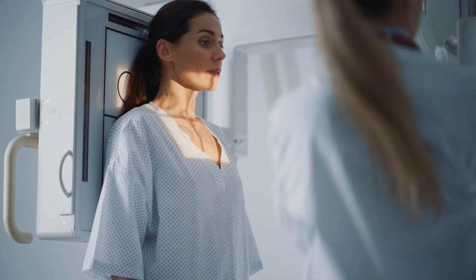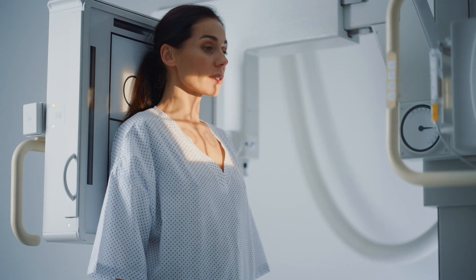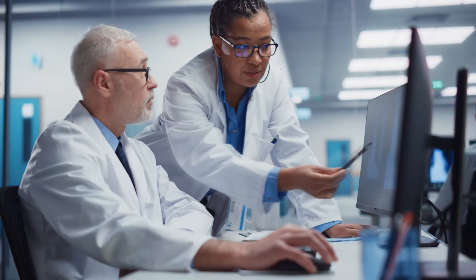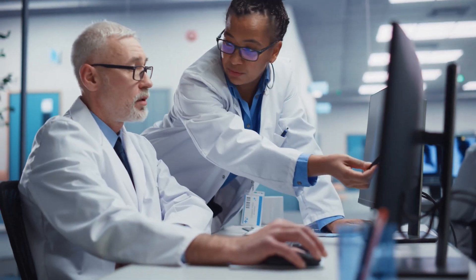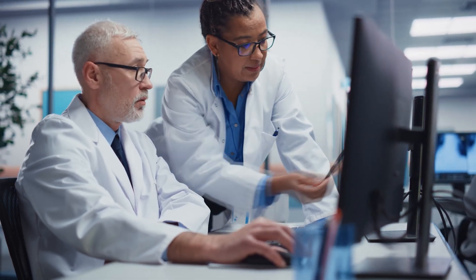Meet Sandra Allen. She's a 55-year-old woman who was sent for a chest x-ray by her doctor to rule out pneumonia. Once Sandra completes the examination, her x-ray is analyzed by Rho to determine if she is at risk for having low bone density.